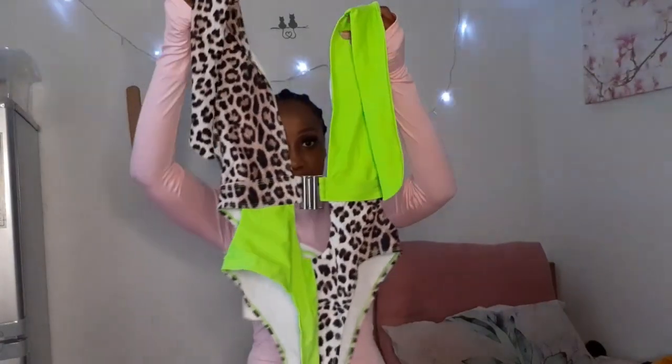Now the next item on the line — I got this swimsuit. I'm not gonna wear this because you know how YouTube can be. I have already tried it on, and this is how it looks.